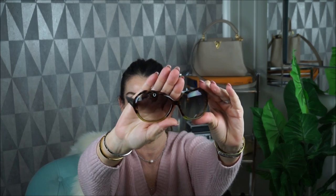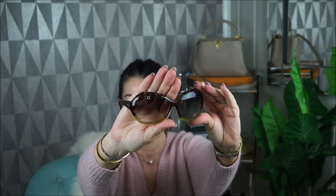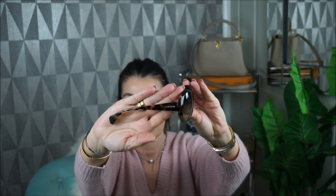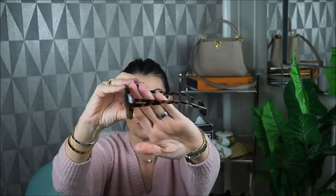My next Miu Miu sunnies — this is an older one. They are brown with some green in the bottom, also like a Havana brown. It says Miu Miu on them. They are bigger but lightweight and comfy.